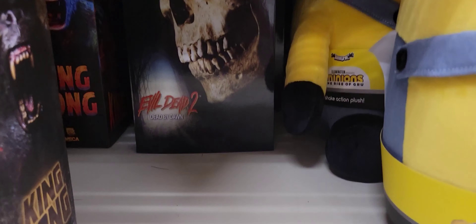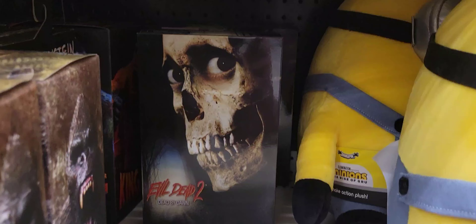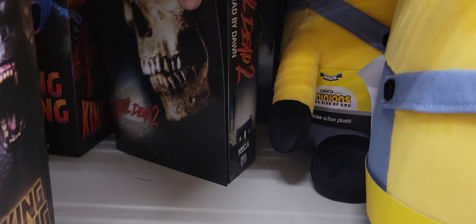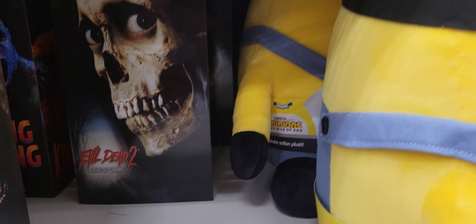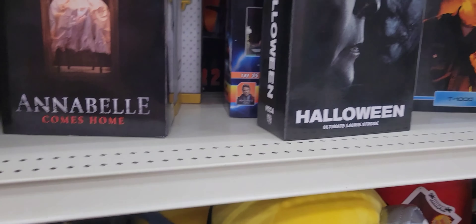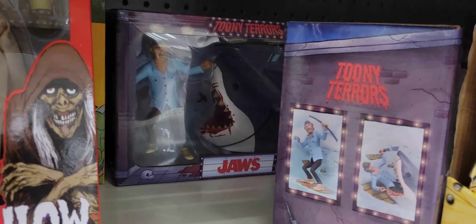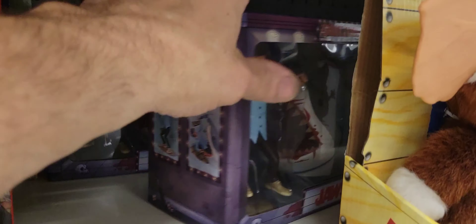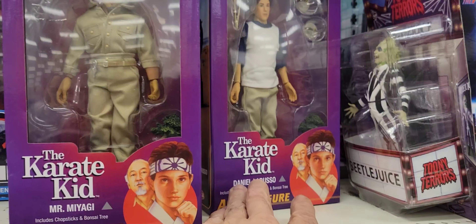Over here at Target, and they have one, two, three Evil Dead NECA figures. They have that figure - it's awesome - and two Nitero Jaws, and Mr. Miyagi and Daniel LaRusso.